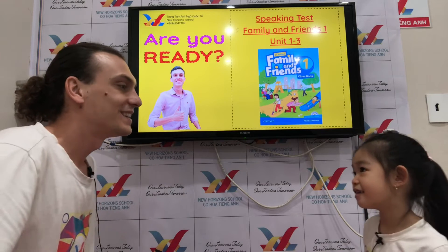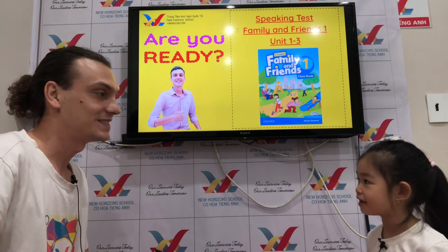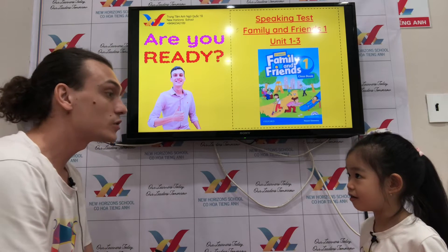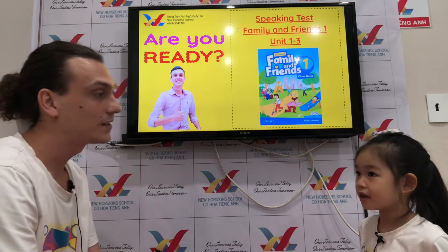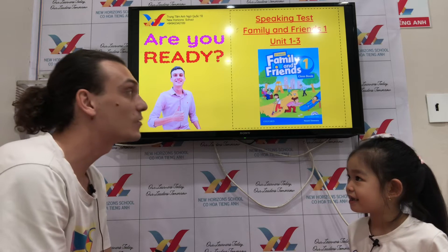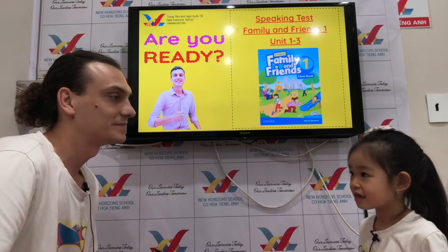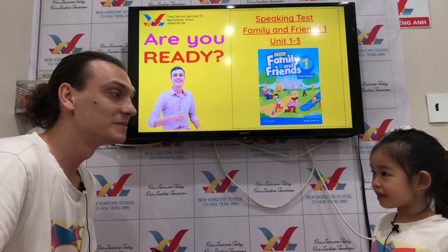Hello Lisa, how are you today? I'm fine, thank you. Very good, high five! And Lisa, how old are you? I'm six years old. Six years old. Where are you from? I'm from Vietnam. What color do you like? Green.